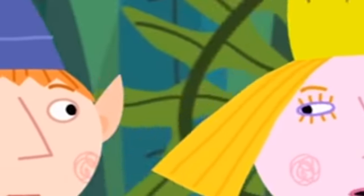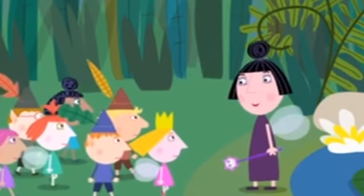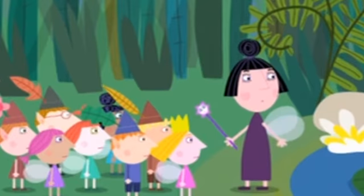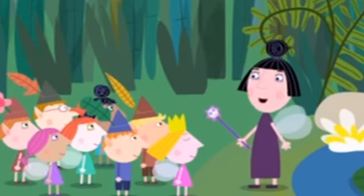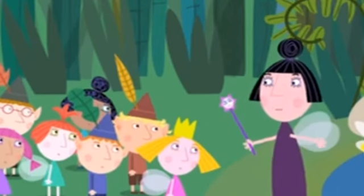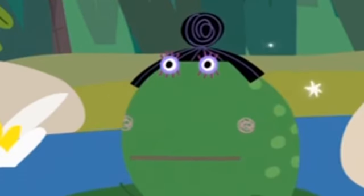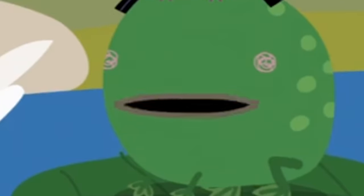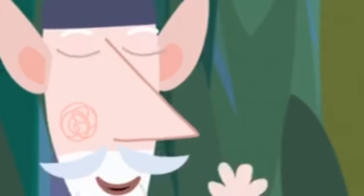The children guess the last topic will be frogs, since Nanny always shows them frogs. The Wise Old Elf announces they'll look at frogs, but there aren't any here — not one frog. Nanny Plum offers to turn one of them into a frog and asks for a volunteer, but nobody steps forward. She decides to do it herself: 'Zig, zag, zag, zag — make me into a frog!' The children observe she is a common frog — slimy, smelly, and making funny sounds.